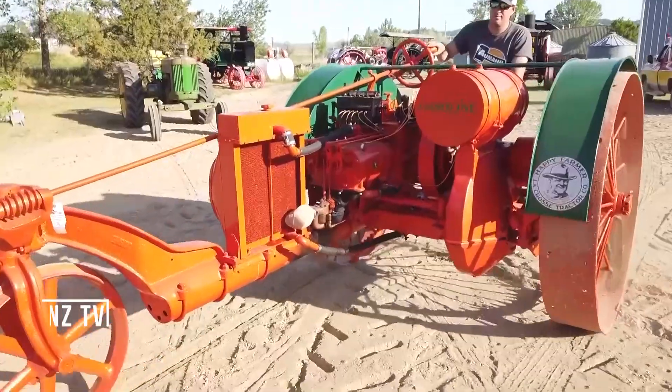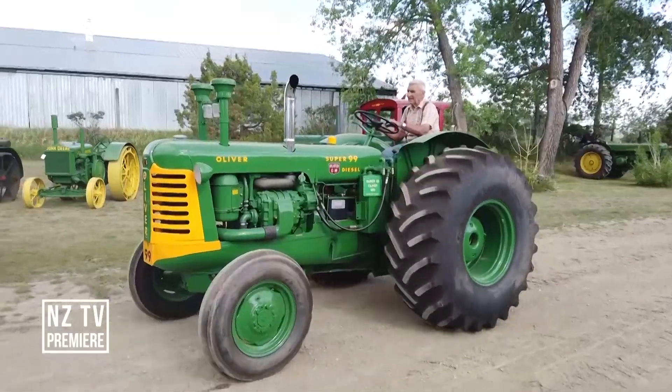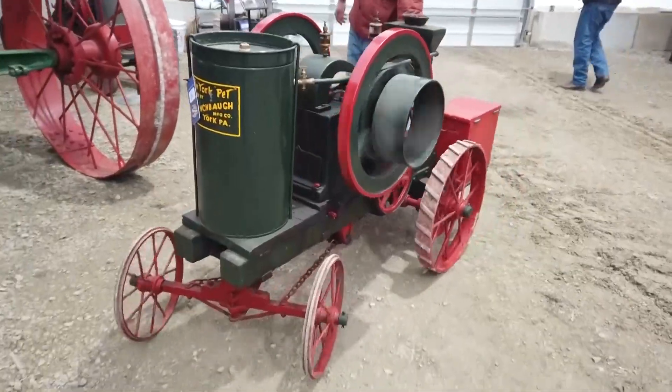Get ready for a trip through time as we marvel at some of the mechanical masterpieces of the past. You just never know what's coming next.